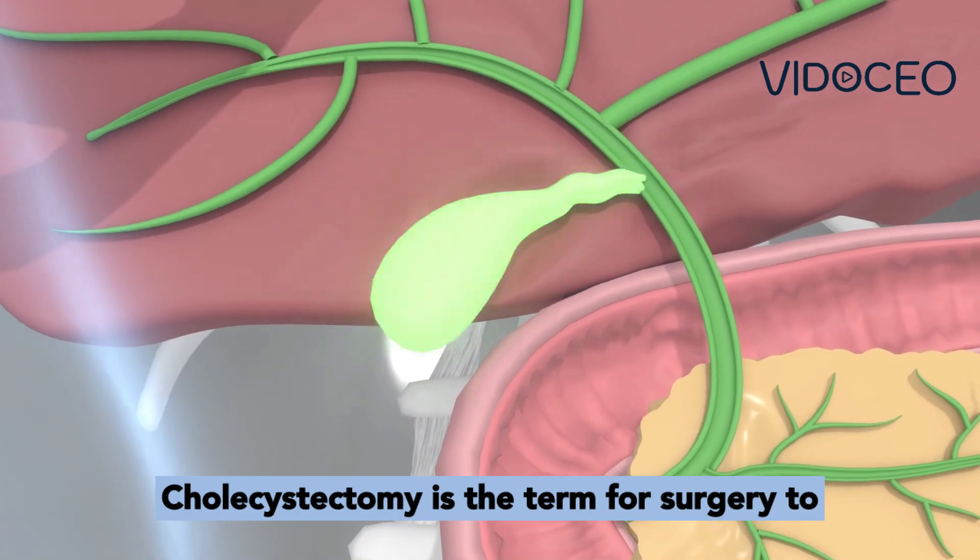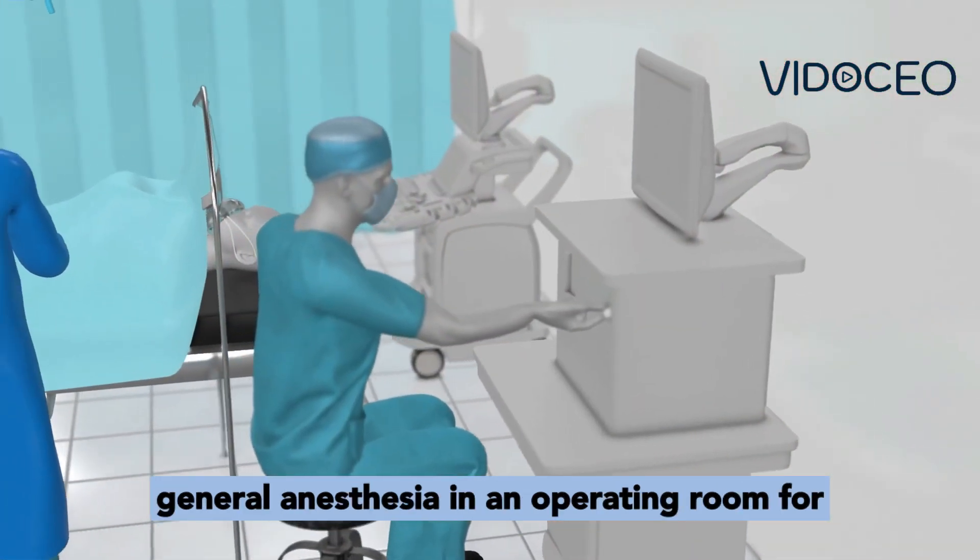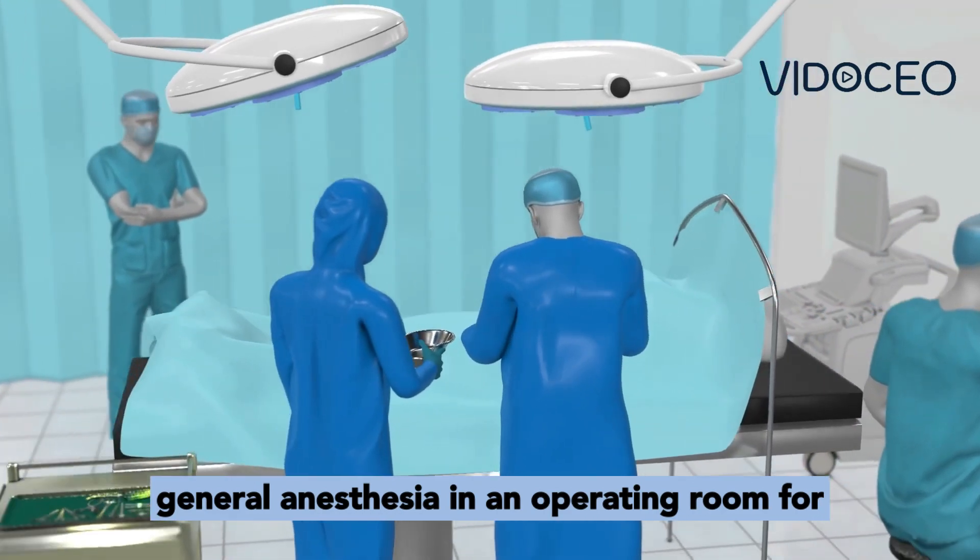Cholecystectomy is the term for surgery to remove the gallbladder. The patient is under general anesthesia in an operating room for this surgery.